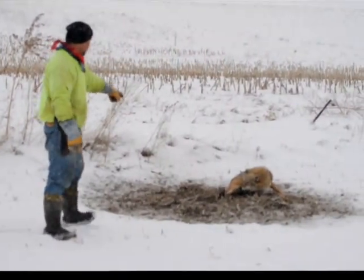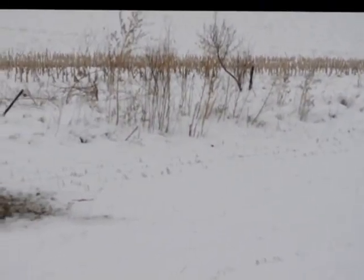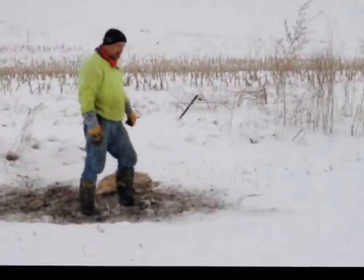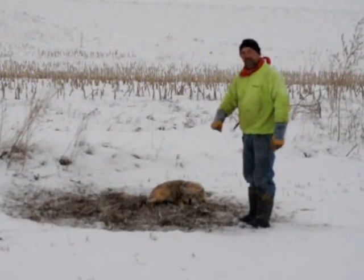I have two sets here. I had a dirt hole right here, and I got a post set right over there if you can see it. Well, I'm going to take care of this coyote — I've got a lot more sets to check. I appreciate everything, folks.